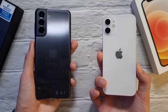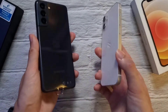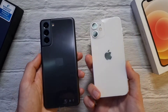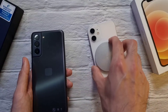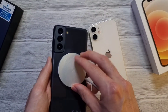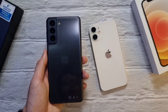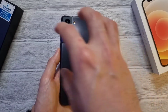Both phones have an IP rating for water and dust resistance. The S21 has USB-C fast charging at 25 watts, while the iPhone 12 mini only supports up to 20 watts — not very impressive from either company. Both support wireless charging; the iPhone 12 supports MagSafe, a new feature with the iPhone 12 series where you can slap a charger on the back, and there are lots of accessories for it. On the S21, you also have reverse wireless charging, which is a cool feature — you can place your Galaxy Buds or Buds Pro on the back and wirelessly charge them up.